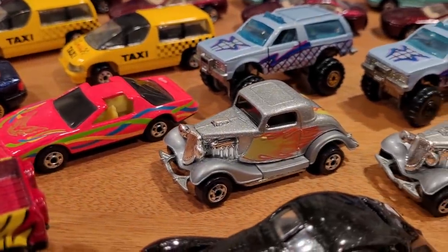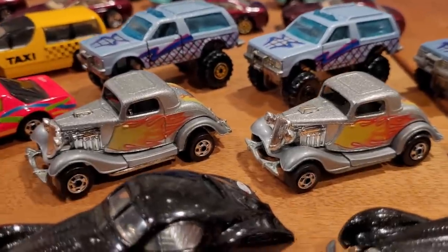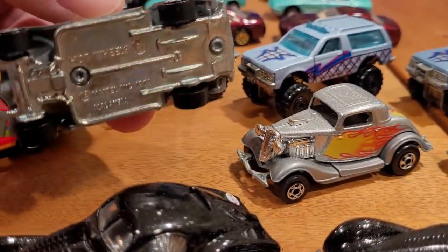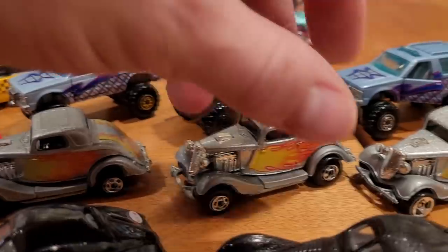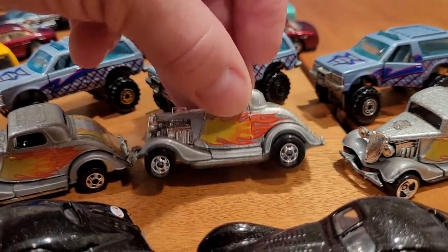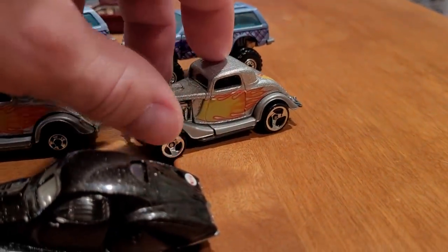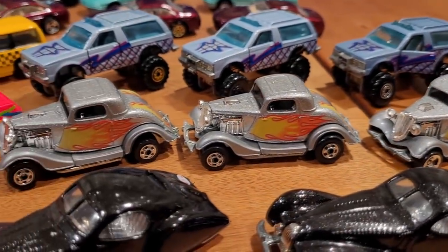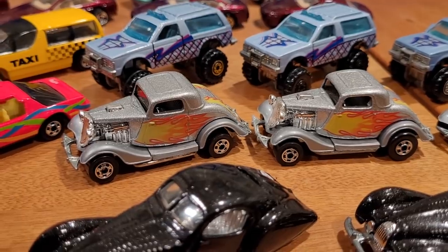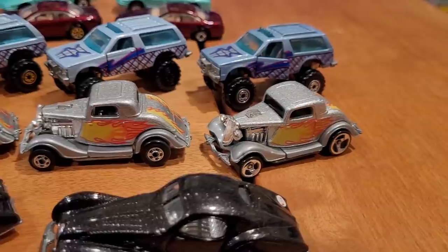Collector number 257 is the Three Window 34 — not the high-raker chassis, just the standard chassis. It features all small wheel blackwalls, or small blackwalls on the front and large blackwalls on the back. Three-spoke is also an option, and missing is a seven-spoke variation. The blackwall version is worth about $10 to $15, as is the seven-spoke, and the three-spoke is most common at about $5.